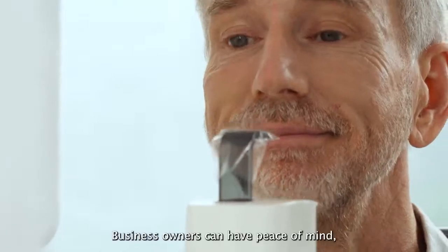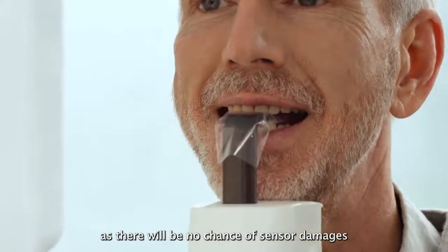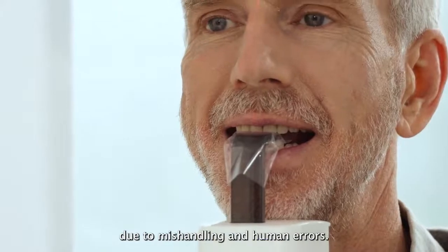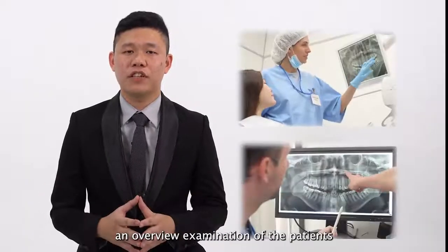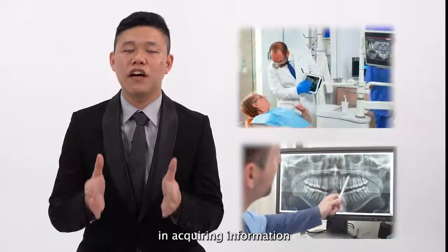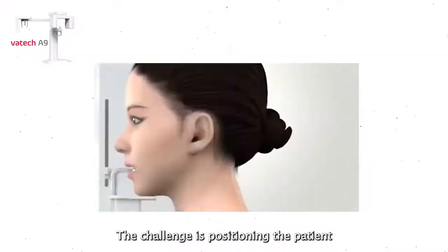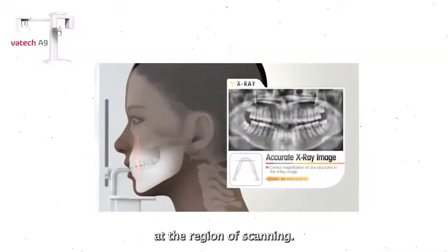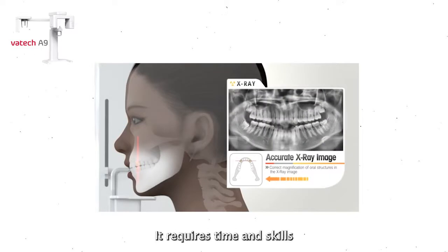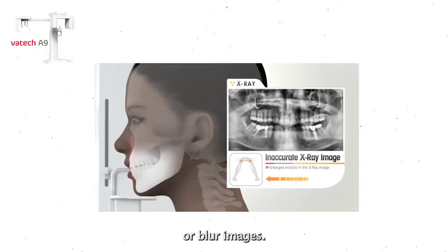Business owners can have peace of mind as there will be no chance of sensor damage due to mishandling and human errors. Panoramic X-ray provides an overview examination of the patient to help practitioners in acquiring information for the treatment options available. The challenge is positioning the patient at the region of scanning, which requires time and skill with the possibility of retaking images due to distortion or blurry images.